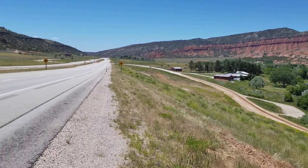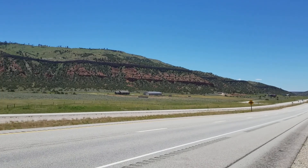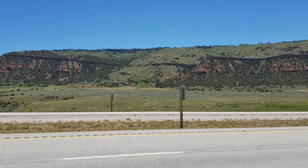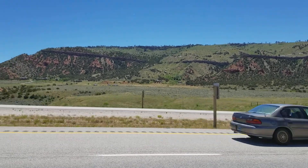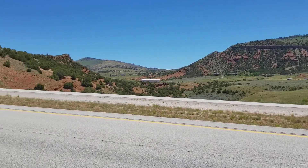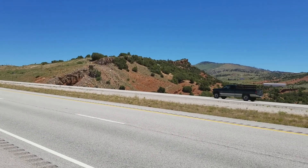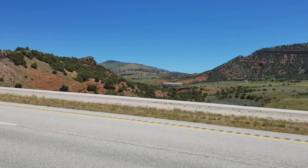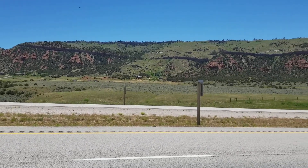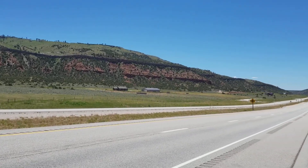About an hour back we actually stopped in Douglas, Wyoming and picked up a box of pennies to search. The gas station attendant we talked to has been finding wheat pennies and really old pennies for the last two weeks. She told us about it when we started talking to her, so I asked where she banked and went into that town and bought a box of pennies.